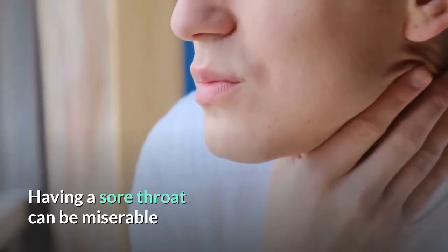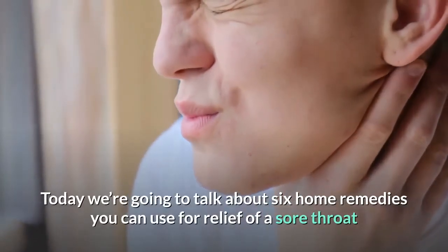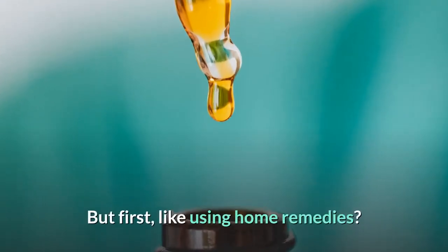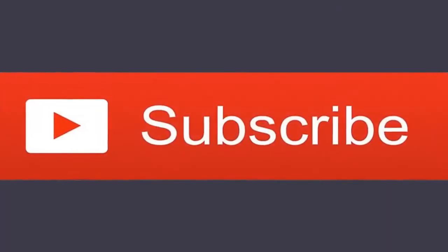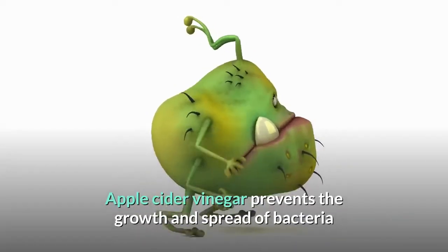Having a sore throat can be miserable. Today we're going to talk about six home remedies you can use for relief of a sore throat. But first, if you like using home remedies, subscribe to the channel.